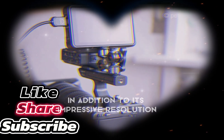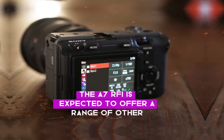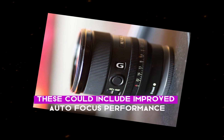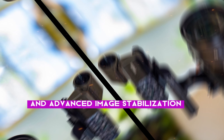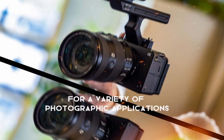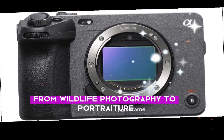Beyond resolution. In addition to its impressive resolution, the A7R VI is expected to offer a range of other advanced features. These could include improved autofocus performance, enhanced low-light capabilities, and advanced image stabilization. These features would make the A7R VI a versatile tool for a variety of photographic applications, from wildlife photography to portraiture.